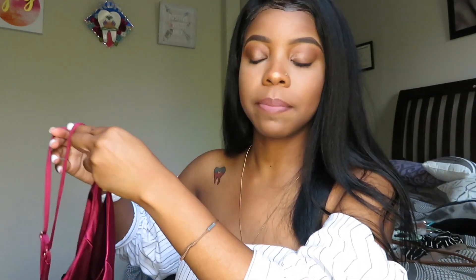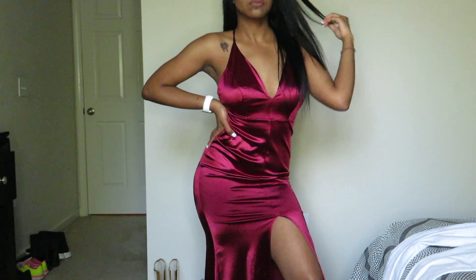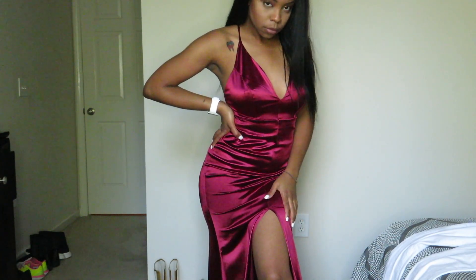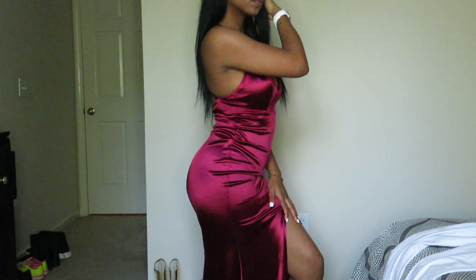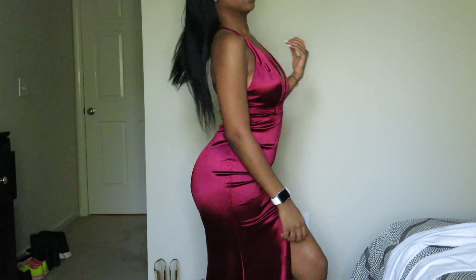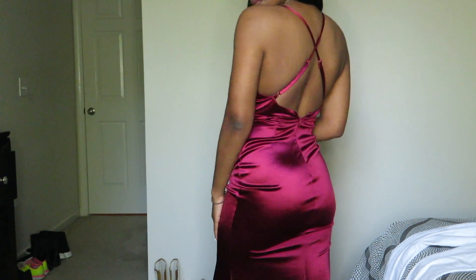Next I have this long satin dress in wine — it's a silk material too. My job was having a Christmas party and I was looking for a perfect dress that was close to red for the occasion. It has a crisscross in the back and a low-cut V in the front. My only issue was that some areas felt a little baggy — I wanted more of a glove fit to really hug my body, but it wasn't quite that.